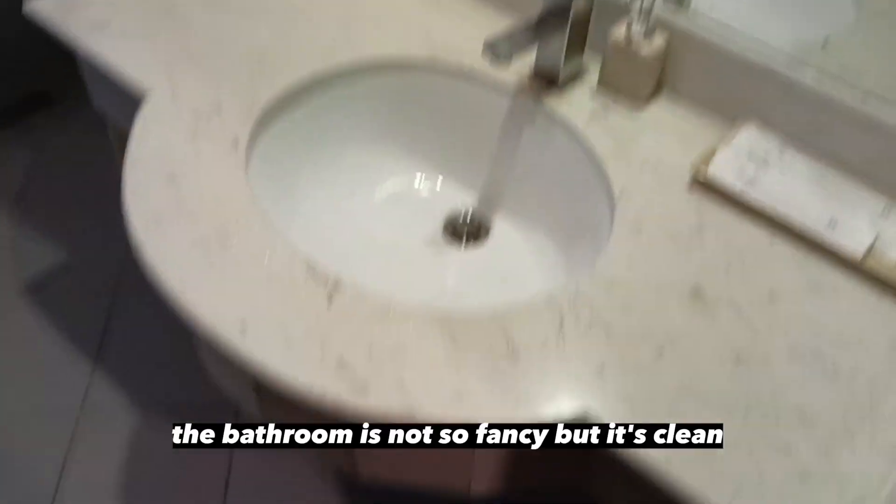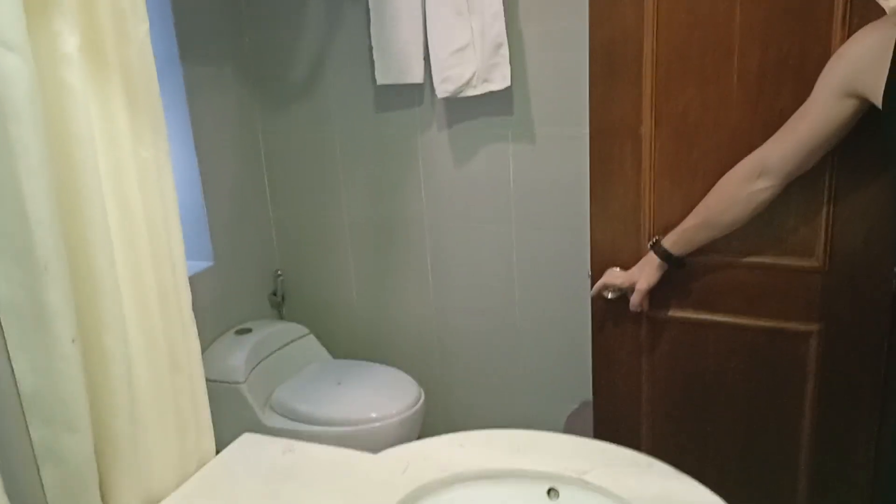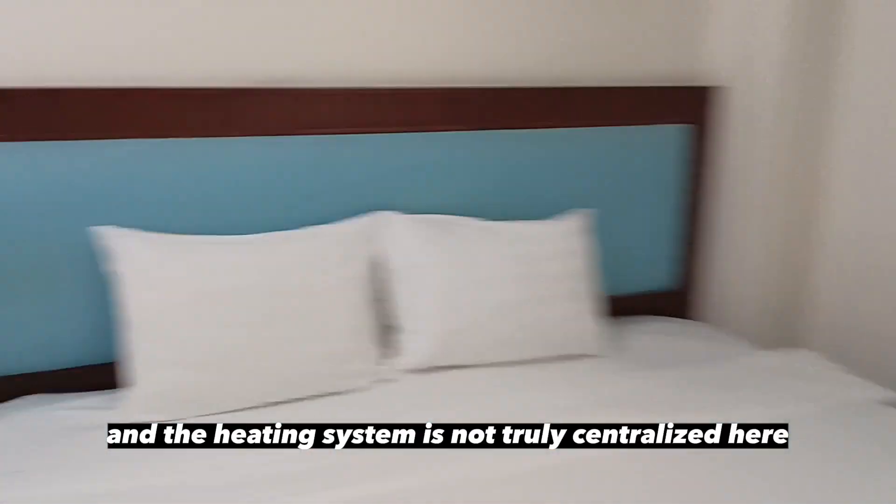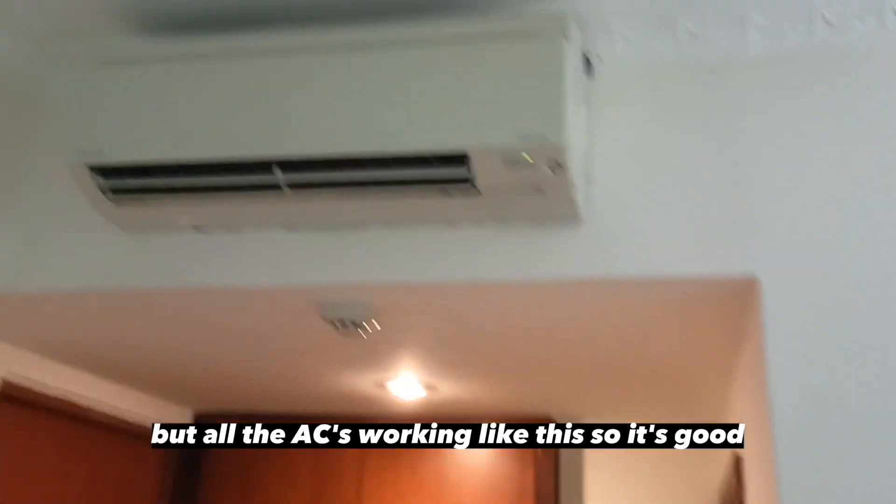The fridge is smaller, the TV set is smaller, but it's still good — still good for eight dollars. The bathroom is not so fancy but it's clean, and they also have everything that's needed: a shower with a bidet, some soap, some shampoo. The heating system is not really centralized here, but the AC is working. The bed is huge and very comfortable to sit on and to lie on.